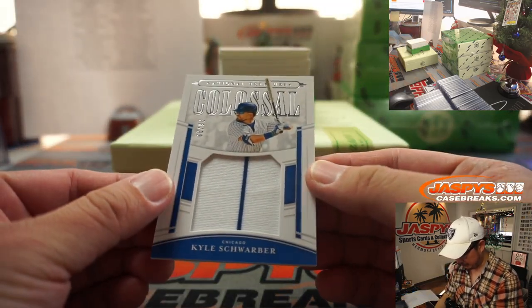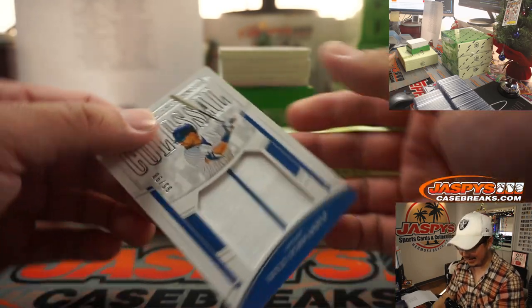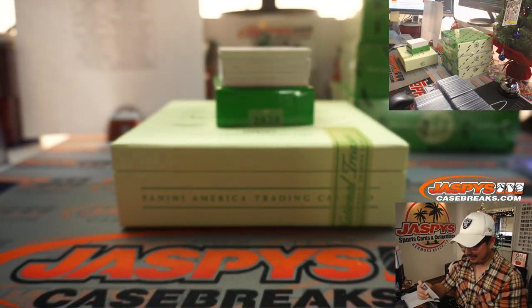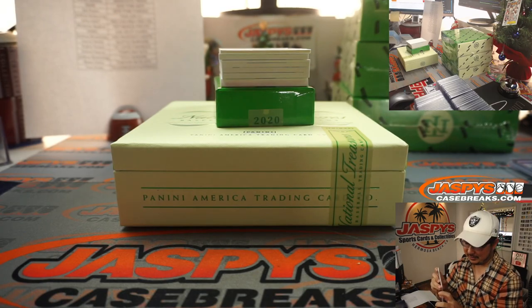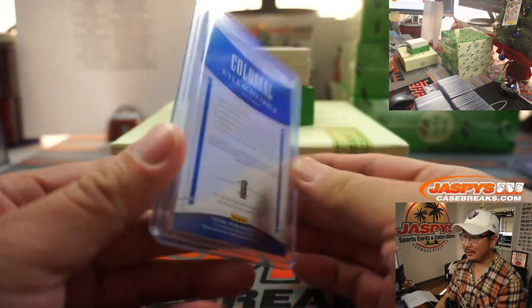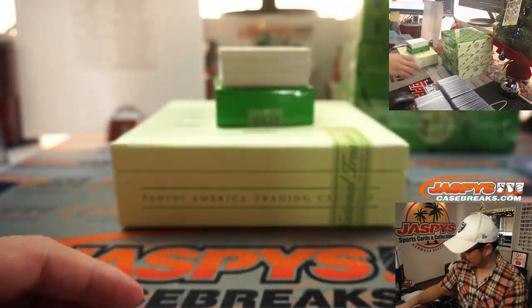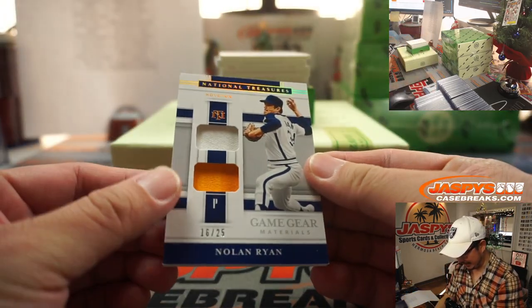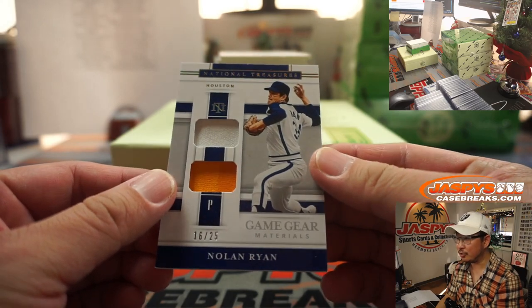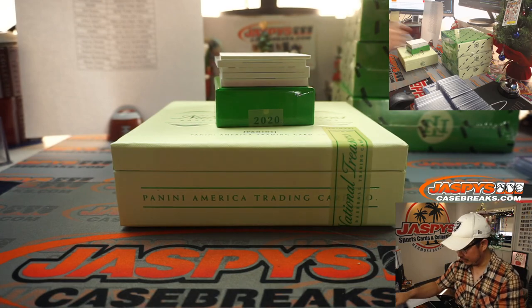We've got Kyle Schwarber, 86 out of 99, going to the Cubbies — that's Ed Aarons with the Cubs. Cubs are kind of rebuilding — is Schwarber going to be around? There's a lot of work to do with the new GM. There's also Nolan Ryan Game Gear materials, two-color dual relic, 16 out of 25 Houston edition, going to Joshua Browning.